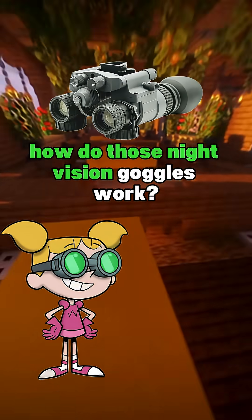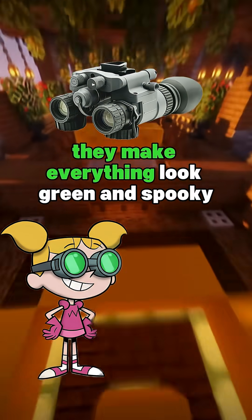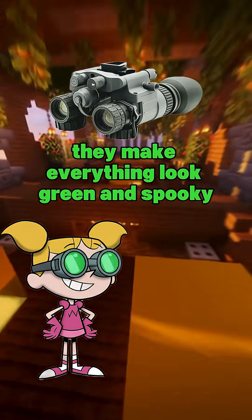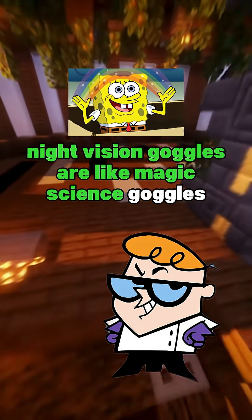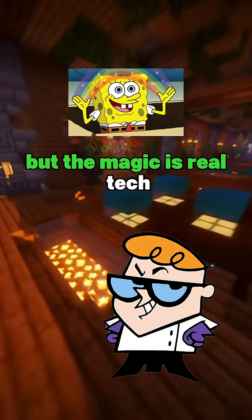Hey, Dexter! How do those night vision goggles work? They make everything look green and spooky. Good question, Dee Dee. Night vision goggles are like magic science goggles, but the magic is real tech.